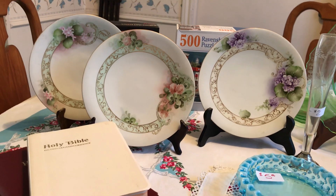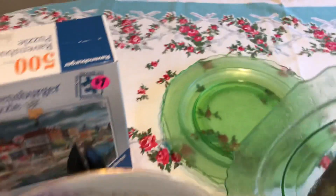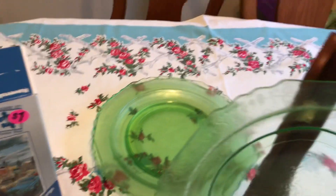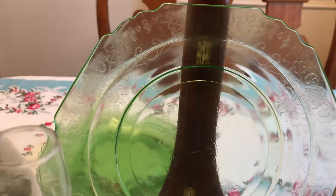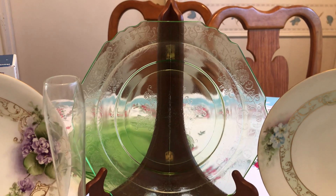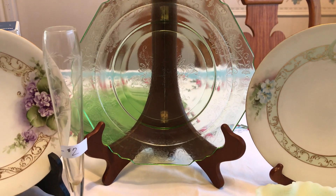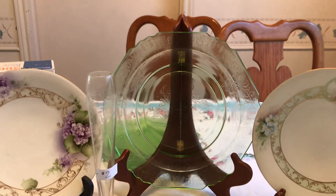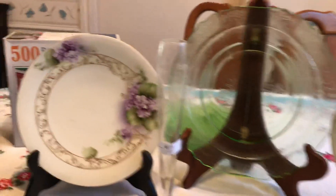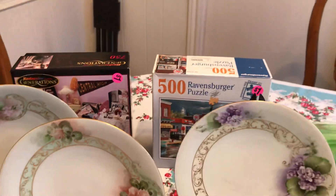At the very bottom of the stack I noticed these green depression glass pieces. For those of you who know a lot about depression glass — like Scott from the Old Curiosity Shop and Michelle from Thrifting 101 — these are selling for about five to ten dollars each, and I got those for a dollar a piece. When it came to ten dollars total, the puzzles were a dollar each, and I asked if I could have the plates and puzzles for ten dollars, and they said yes.